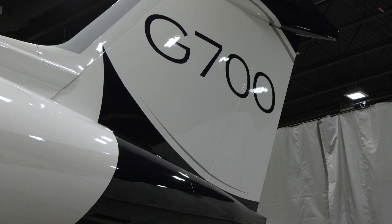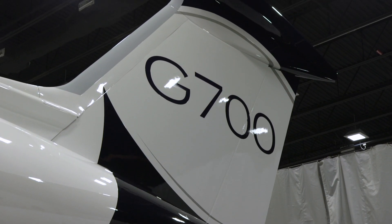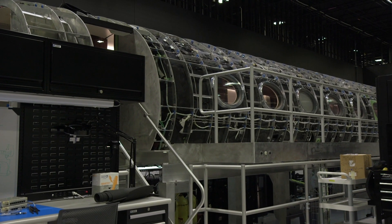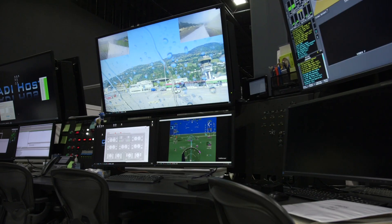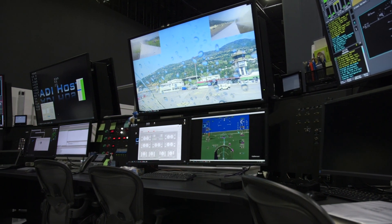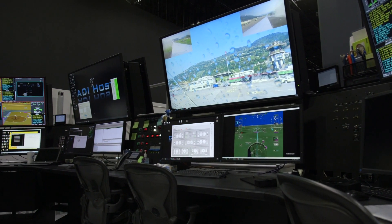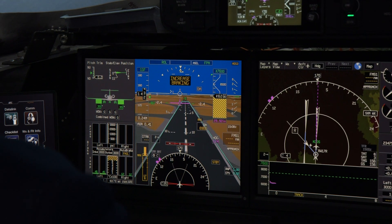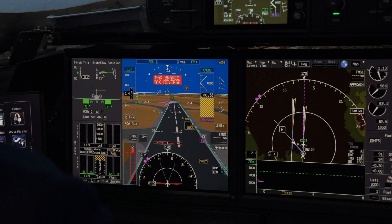Building on its sustained investment in research and development over the past decade, Gulfstream is able to accelerate the certification process for the G700. Using ground test simulation equipment, engineering teams have been able to get a jump start in developing the cockpit and cabin even before the first flight of the new model, which is anticipated in the first half of 2020.